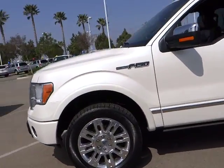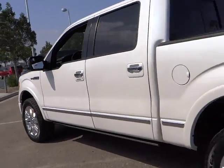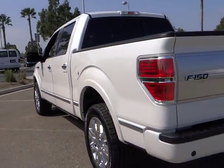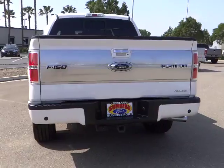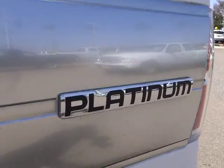2011 F-150. A Ford F-150 knows how to handle any situation. It's built to follow orders, no whining, and is priced below $45,000. This vehicle has less than 45,000 miles.